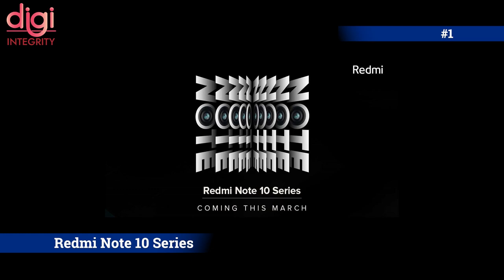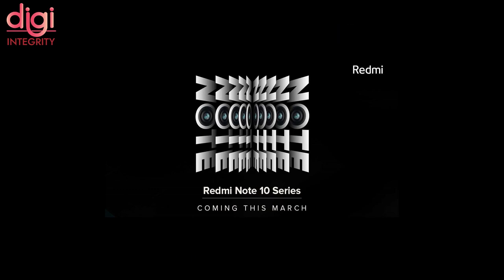Xiaomi is going to launch the Redmi Note 10 series in India in March 2021. According to earlier rumors, the Redmi Note 10 comes with a 120Hz Full HD+ LCD screen, a Snapdragon 732G processor, 6GB RAM, a 64-megapixel quad camera setup, a 5000mAh battery, and fast charging support.